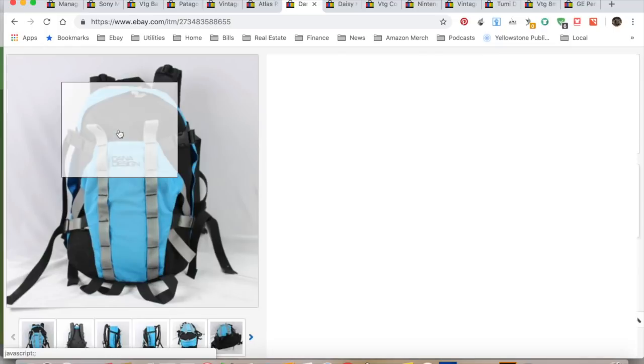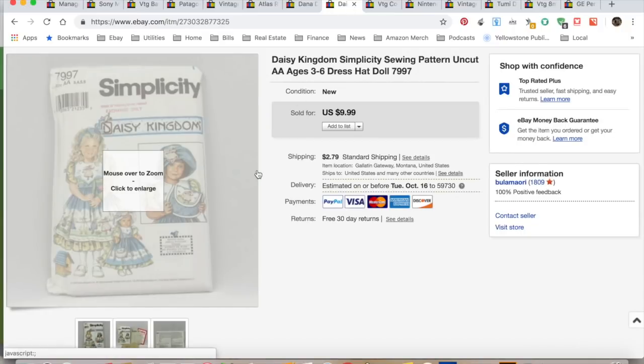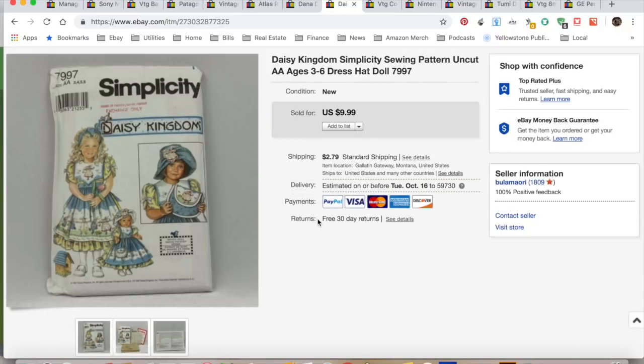Daisy Kingdom pattern — I don't make much on these things, but I don't pick them up for much either. It cost me about 25 cents and my profit on that was $7.90, and it took nine months to sell.